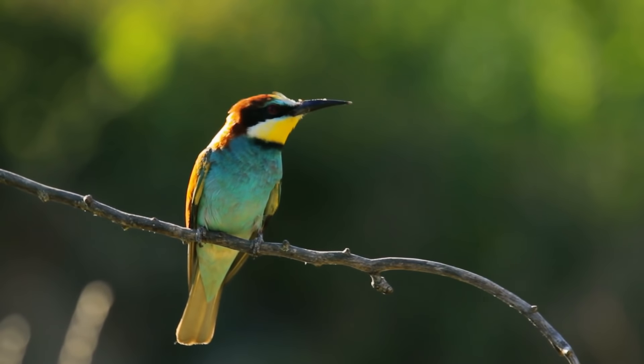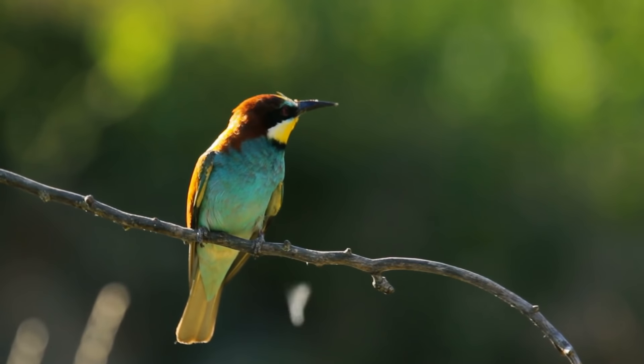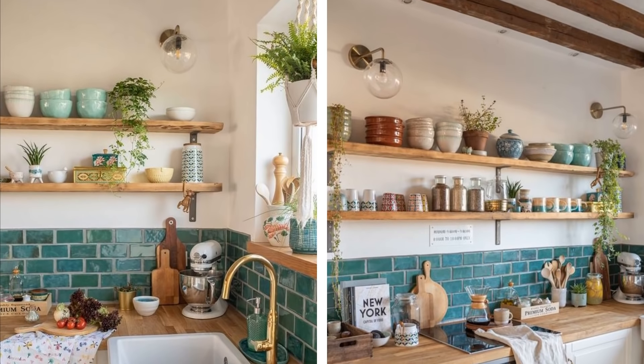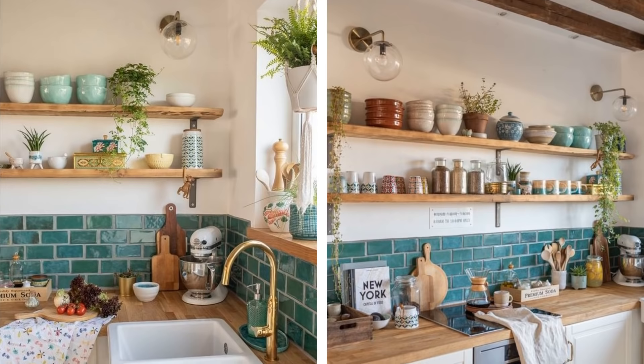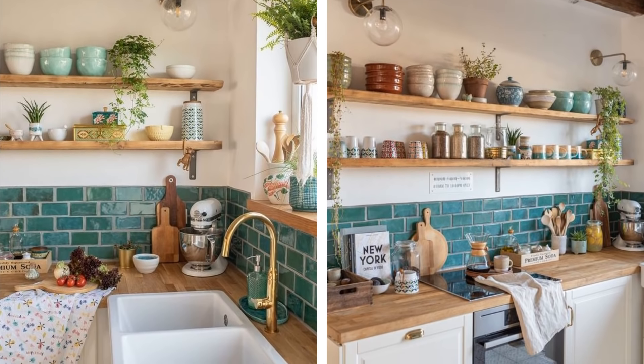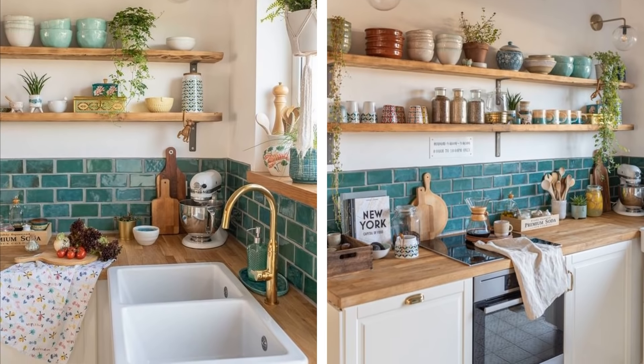If you are more of an artistic, nature-loving kind of person, then maybe it's time to liven up your kitchen lighting with nature-inspired decor. You can use a variety of items to bring a natural aesthetic to your kitchen, such as tray branches or plants hanging from the ceiling. Combine these with a variety of lights as the centerpiece to create a bright, mesmerizing lighting solution for your kitchen.